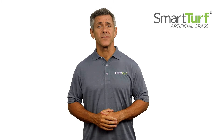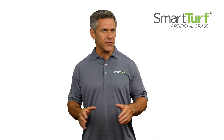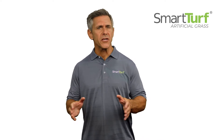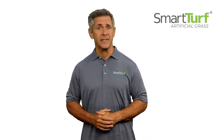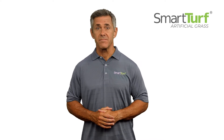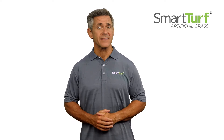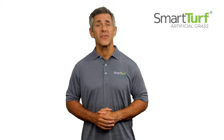Thanks for considering SmartTurf Artificial Grass for your project. The purchase of a synthetic turf lawn is a big one. The right product will bring many years of enjoyment to a homeowner and is a great long-term investment that will save water and eliminate expensive maintenance. Although there are many things that make SmartTurf products the best in the industry, we'd like to draw your attention to three things.